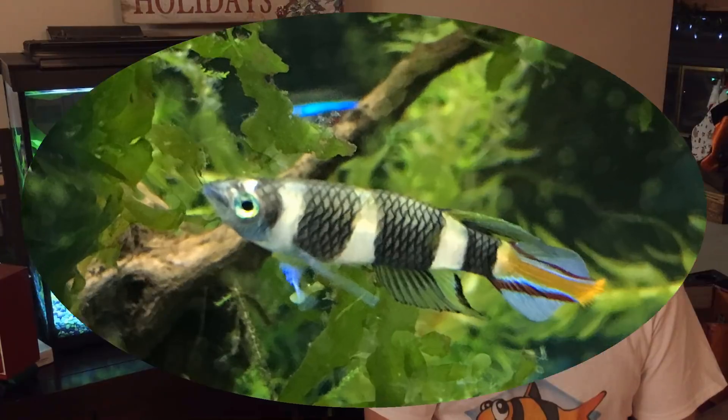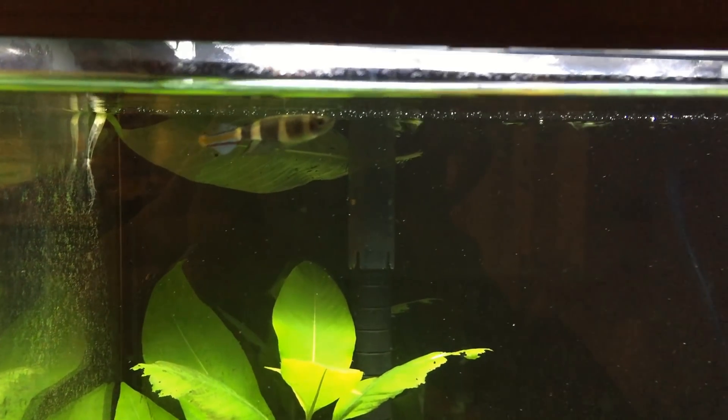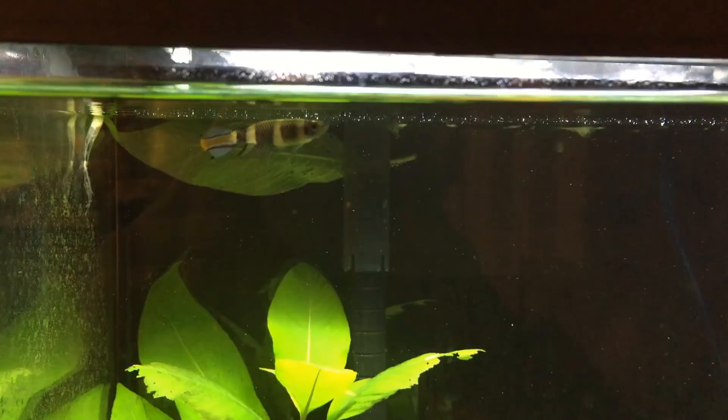We have gotten all the way down to number one on the list, and my number one favorite nanofish is the Clown Killifish. The Clown Killifish only gets about an inch and a half long. They're very, very colorful — very beautiful. They are jumpers though, so make sure that you have a lid on the tank.